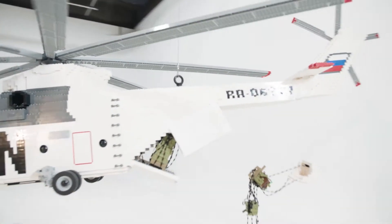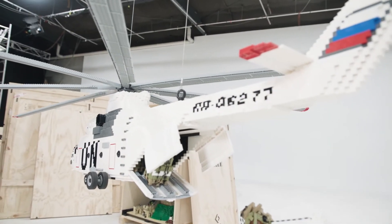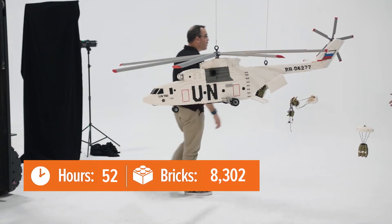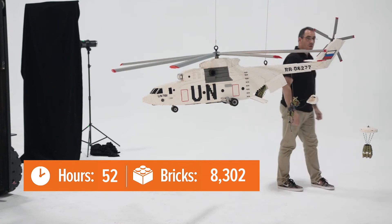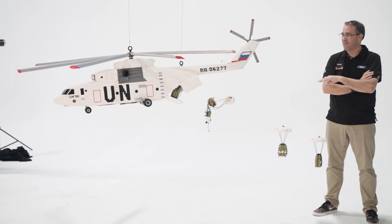We thought we'd bring it to life by doing an airdrop. Out the back we've got all sorts of supplies being dropped on parachutes into remote places, in the form of a UN transport helicopter. And in this exhibition it's one of our hanging models, so you get to see it in full flight, which is pretty neat too.